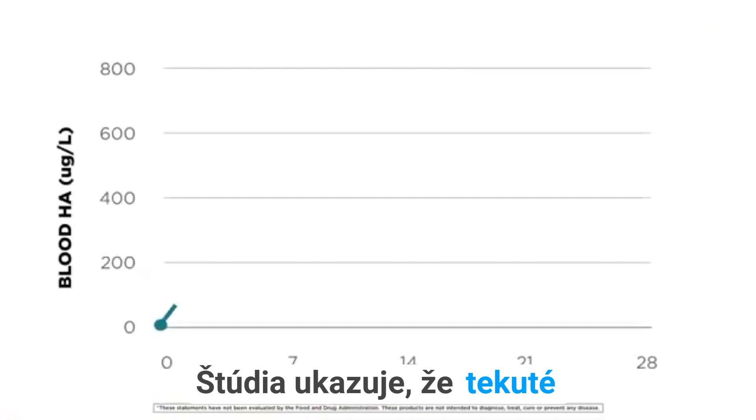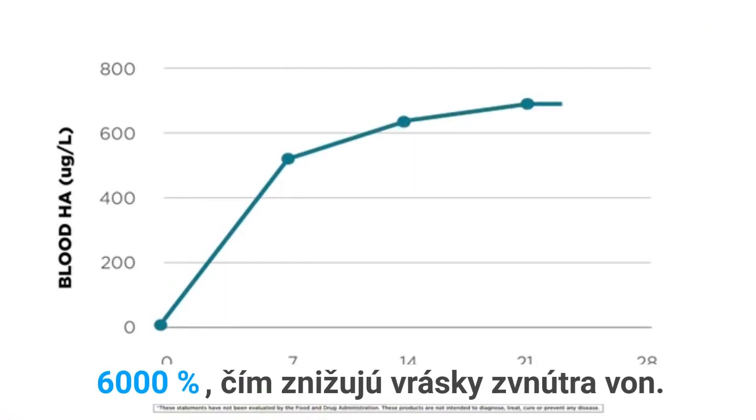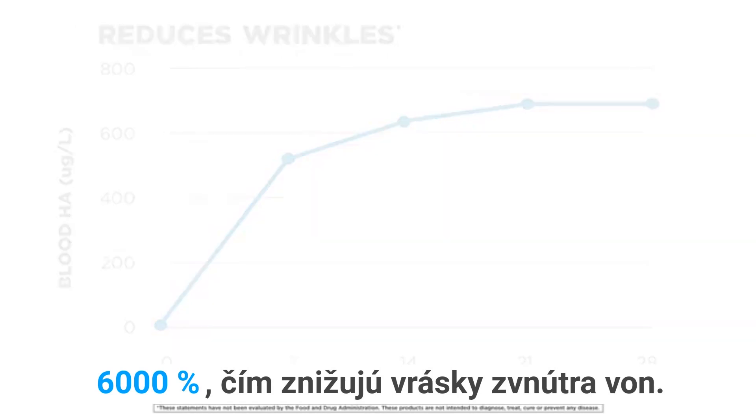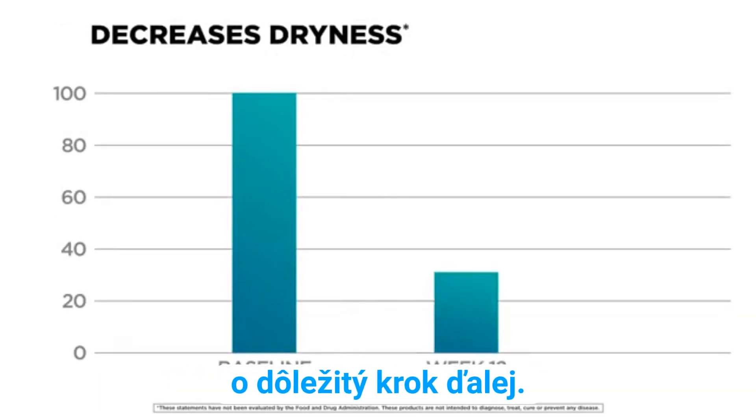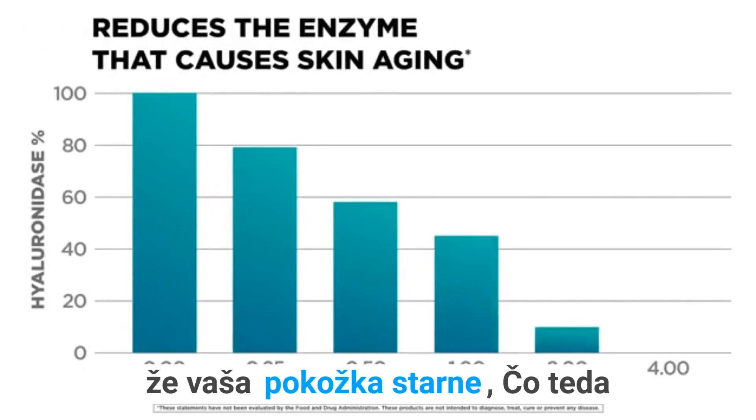It gets better. Studies show that Liquid BioCell increases HA levels by 6,000 percent, reducing wrinkles from the inside out, decreases dryness, and even goes an important step further – it helps reduce the enzyme that can make your skin age.